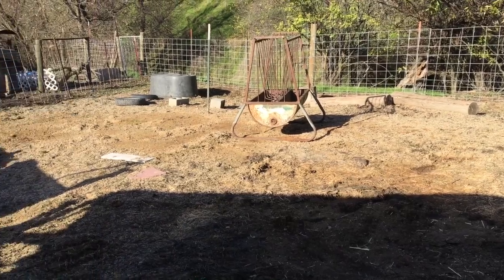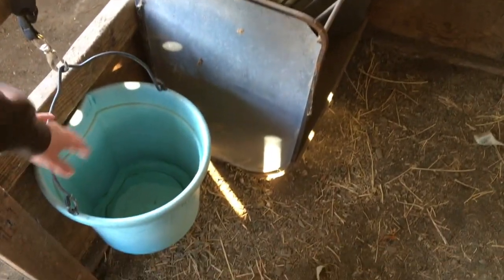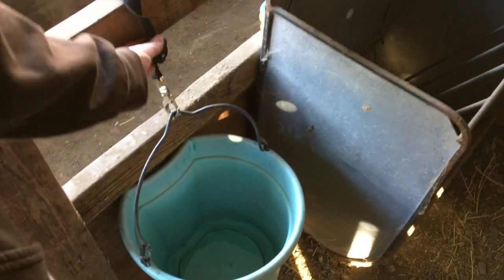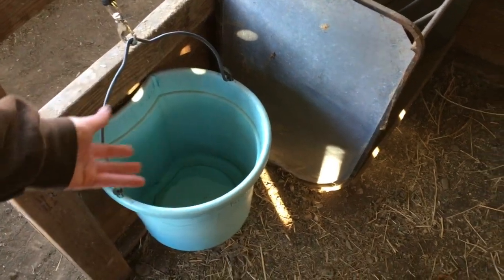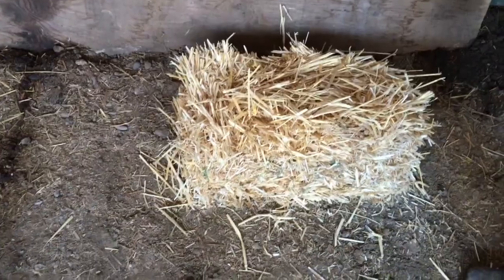Before our mom goats give birth, we like to set up a stall. I try to take out as many cobwebs as possible since we don't keep them in here all year round. Each pen has a feeder and a water bucket. We make sure to hang the water bucket high so that none of the baby goats fall in and drown. I keep the straw still in its flake so it doesn't get gross just sitting out — this is all prepared and ready for right when we move the goat in.